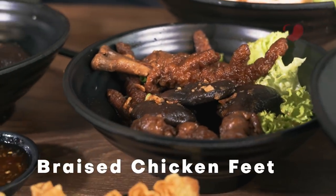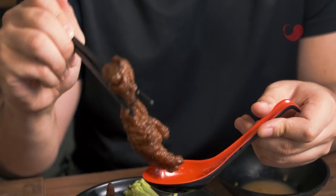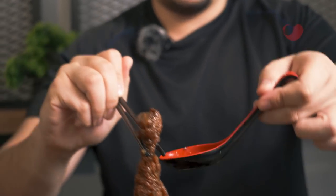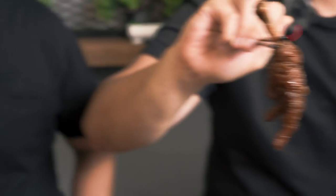Over here we have braised chicken feet. I'm a fan of braised chicken feet. It's been braised for a while. It is so tender — you really taste the flavour in the chicken feet.